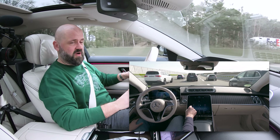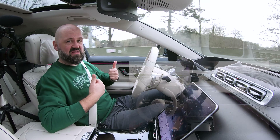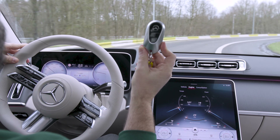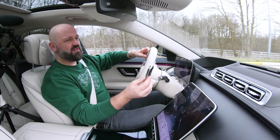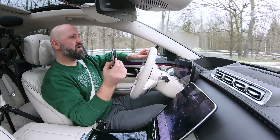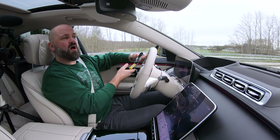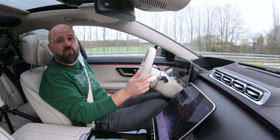The ride in an S-Class is very quiet, which makes the standard Burmester 3D sound system sound even better. As an option you can go for an extra dimension — there's also a Burmester 4D sound system. This option makes the seats vibrate along with the bass in the music you're playing.